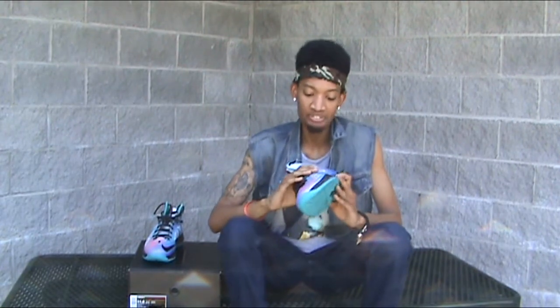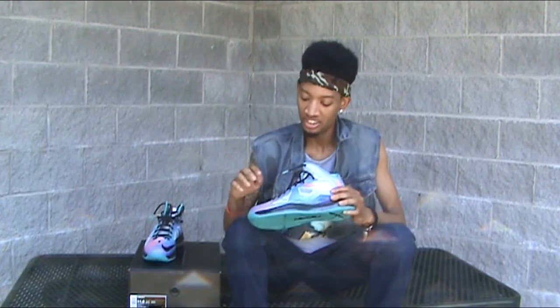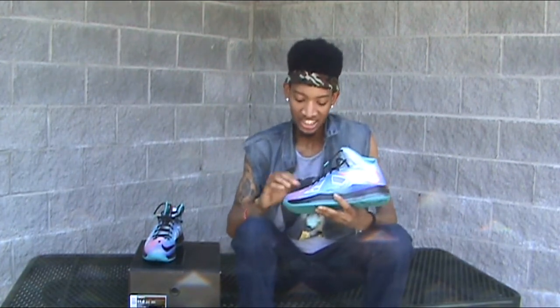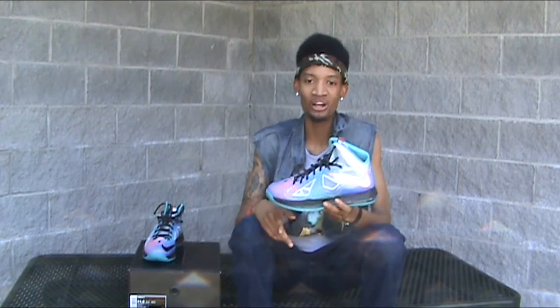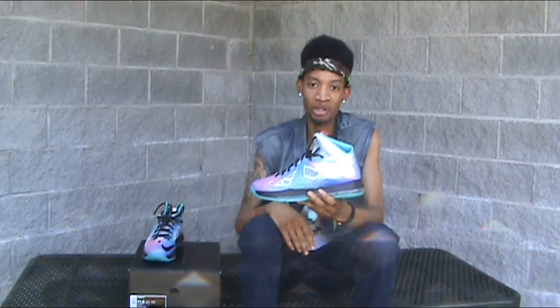The LeBron 10 is a very dope sneaker. The backwards swoosh on it, the diamond cuts and everything. This shoe is just wild — you've got the hits of blue to pink to purple, the infrared swoosh and everything. Just a dope sneaker. I'll probably never wear these because you really can't match them — look at this sneaker, what can you match this with? But it's just wavy. LeBron 10, Pure Platinum.